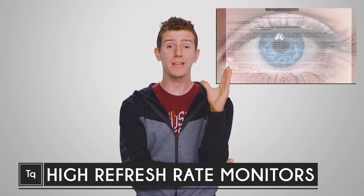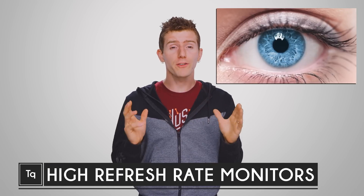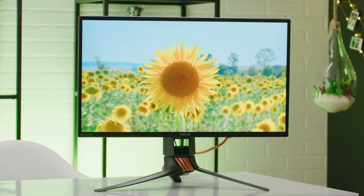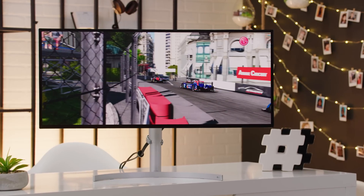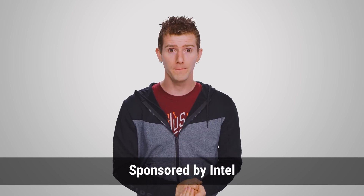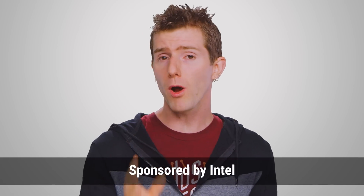Several years ago, we did an episode explaining refresh rates for monitors and TVs. But things have changed quite a bit these days, with displays featuring super high refresh rates, adaptive sync technology, and ultra high resolutions. So it's time for round two of what you should know before committing to just one display for a hopefully fulfilling long-term relationship. This video is sponsored by Intel. The first thing it would probably help to know is why a high refresh rate monitor is good.